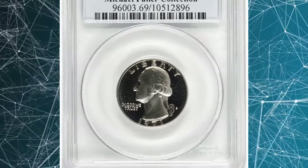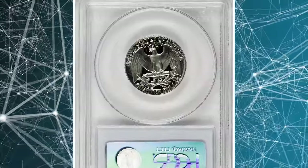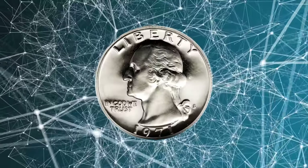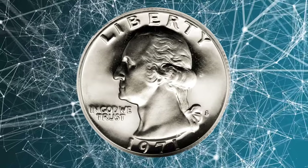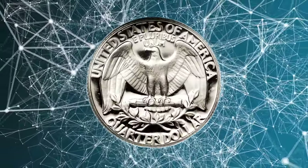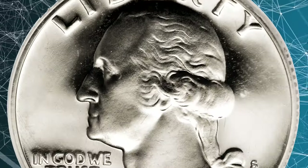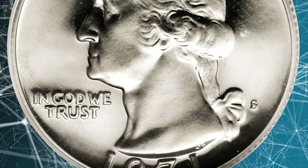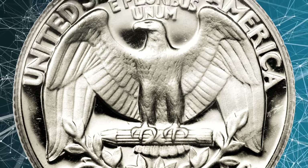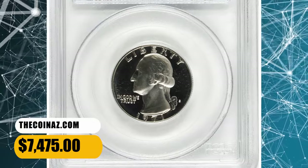Number 5: the 1971-S Proof Washington Quarter, graded as PR69 Deep Cameo by PCGS. Washington quarter specialists attempting collections for the PCGS registry program understand the importance of this offering. This example retains its foolproof brilliance with only a hint of champagne toning that adds to the overall aesthetic appeal. The contrast between the fields and devices is remarkable, the quality of the strike is incredible, and every design element is boldly rendered to its maximum depth. It fetched a sum of $7,475.